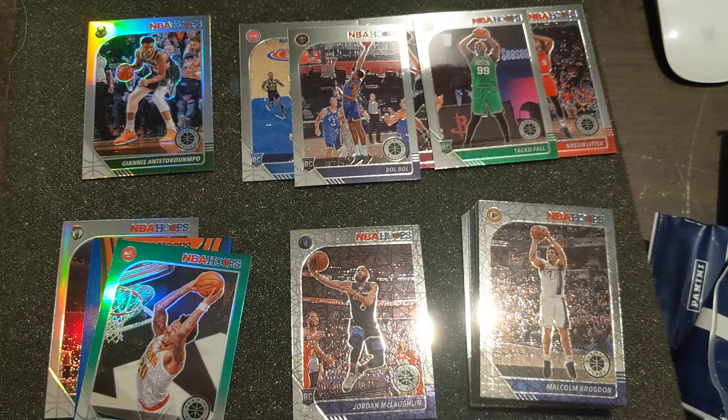Maybe next year it'll come out again at retail if they do it again, which I'm sure they will because it's successful. But the following year, don't be surprised if this becomes a hobby exclusive. This is a really good rookie class to have this in, being the last product of Zion and Ja's rookie year, as well as the other rookies that have come out in this set and done so well.